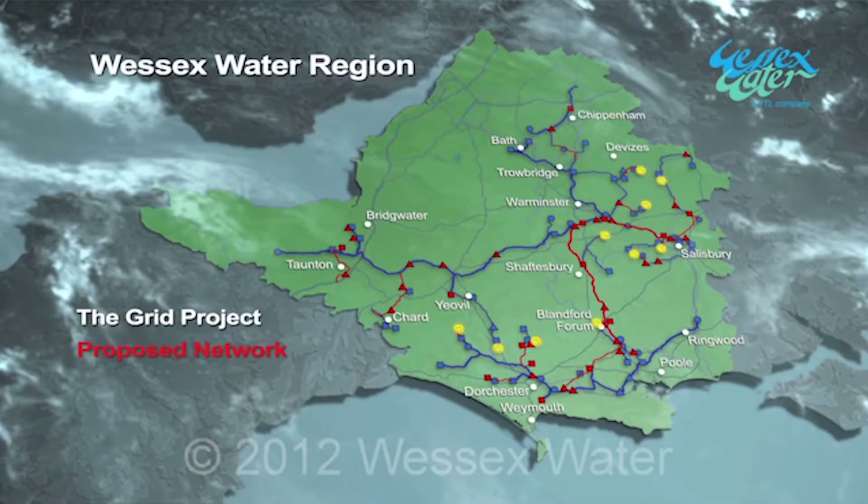So if there's a local problem we're able to move water, rather like an electricity grid or a fibre optic grid — able to move water from a different direction, a different area, to keep the supply guaranteed to our customers. We've had to develop some software called the Optimizer, which is managing the flows along the pipes between the new reservoirs and pumping stations, and it is this application of digital technology which is what is going forward now.